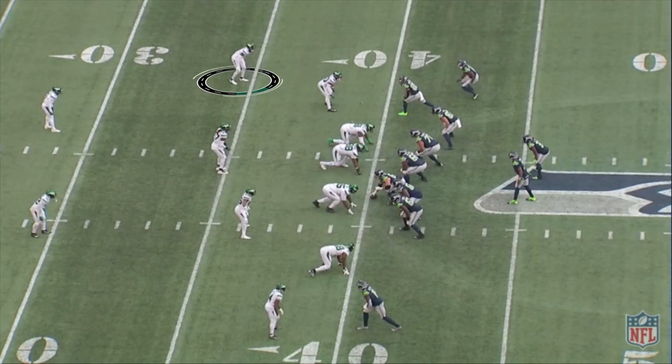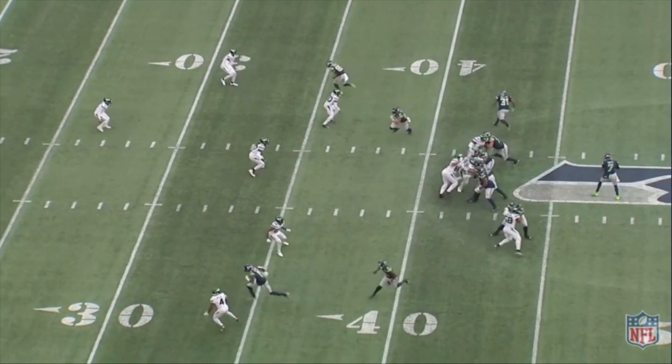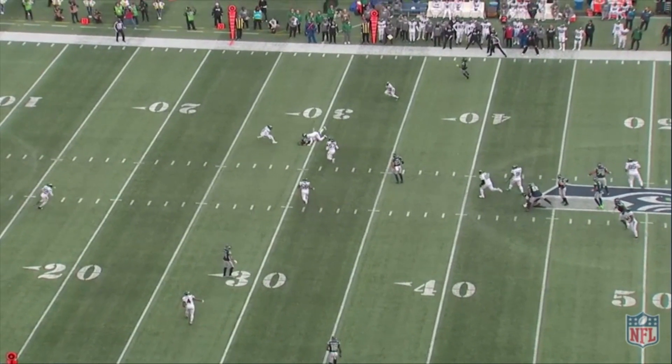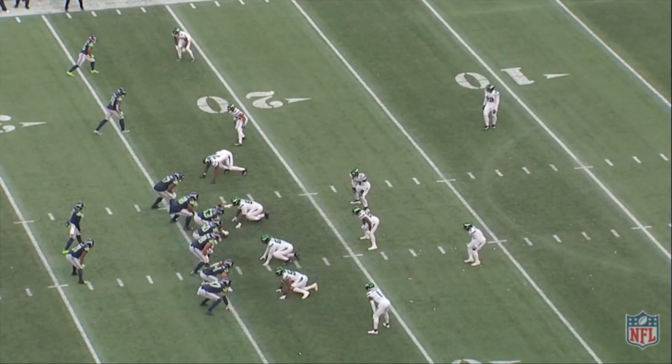But Sauce was pretty special on this day. Here, Cade Johnson is going to be the outside receiver right here. He's going to run this little stop route, and Sauce comes back and defends the ball. Excellent job — another pass defense for Sauce.